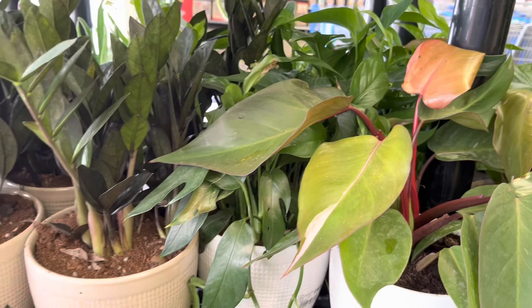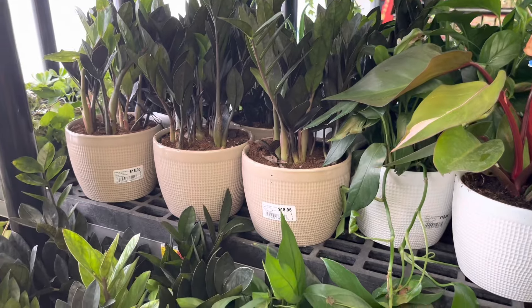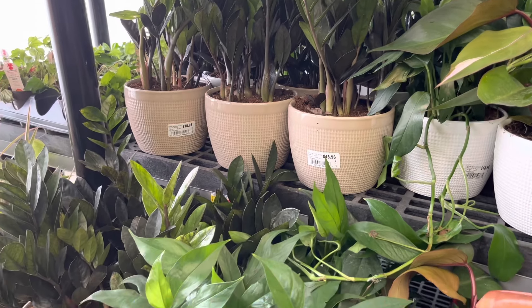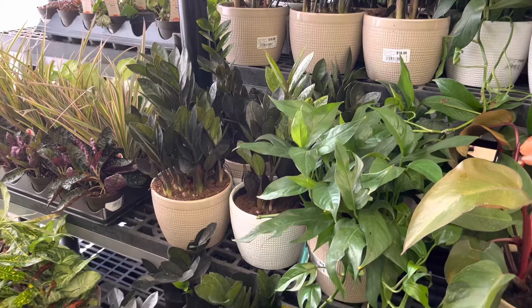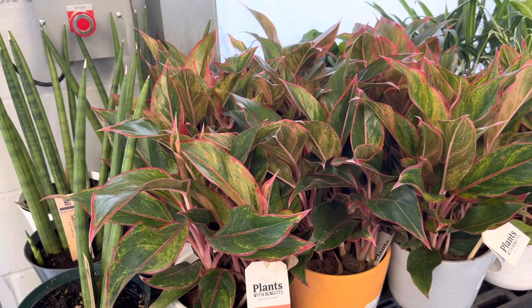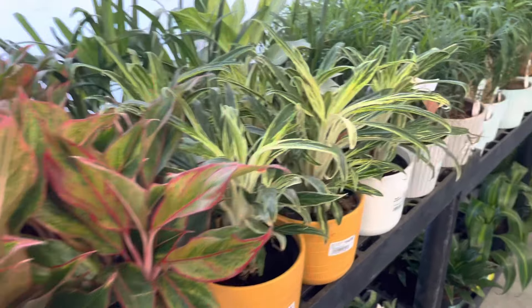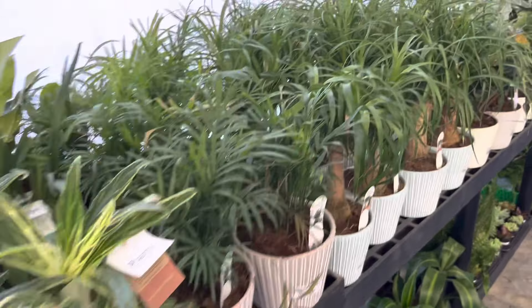These are in pretty good condition, although some of them have minor damage on the newest leaf. To me, if you have a chance and you don't have this plant, go and get one and experiment with it and see what you can do.